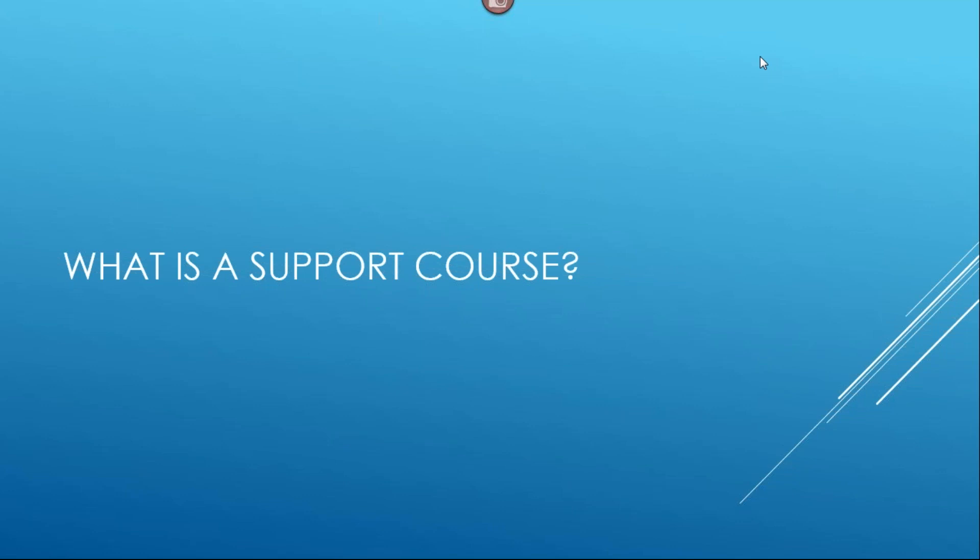Elizabeth, do you have anything to add? I think Joy said it all as far as that first question. As she said, ours is non-credit and free. Dan mentioned they have someone from the tech side as a lab aid. In our support classes it's basically just the adult ed teacher working with the students.